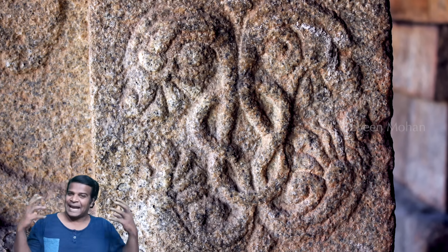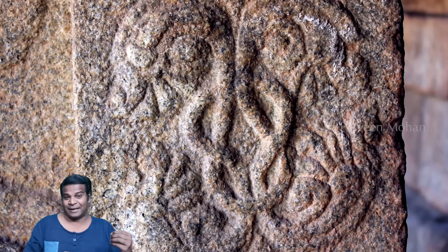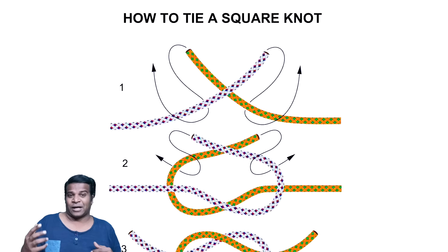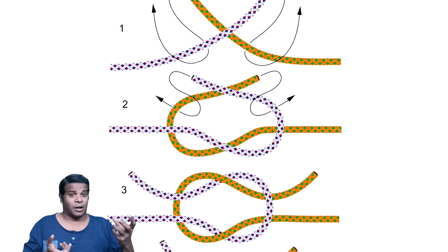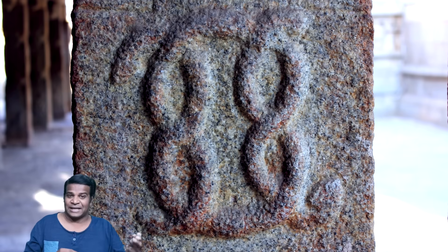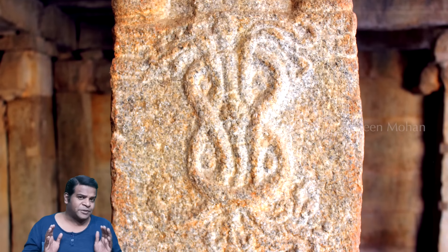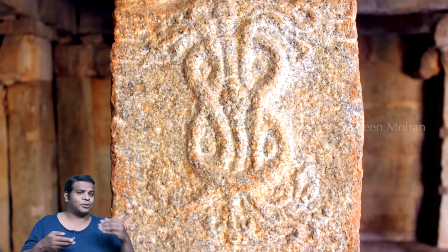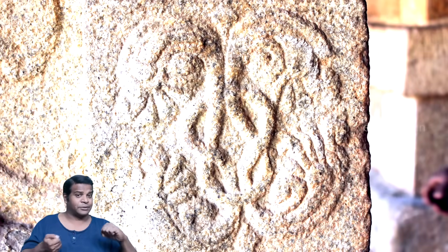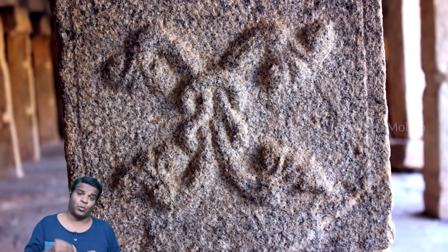What you are seeing is an ancient step by step manual of how to tie the square or reef knot. Today, if you want to tie a knot, you google it and you will see four stages. Ancient builders of India have done the exact same thing in stone. Multiple stages are shown: how the strings should be placed, how they should be twined, and how the knot is formed — all carved in pillars, one by one.